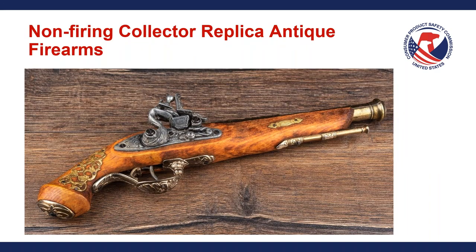Here's a picture of a non-firing collector replica antique firearm. It's kind of similar to the replica non-gun we saw earlier in that it is a replica of an actual firearm. However, it appears to be a firearm produced several hundred years ago. Obviously no one is going to think this is an actual firing rifle or musket pistol, so these types of replica antique firearms are not subject to these requirements and do not have to comply with 16 CFR 1272.